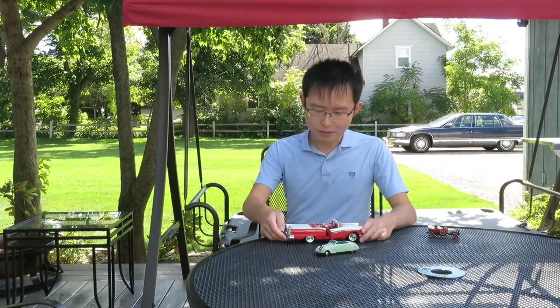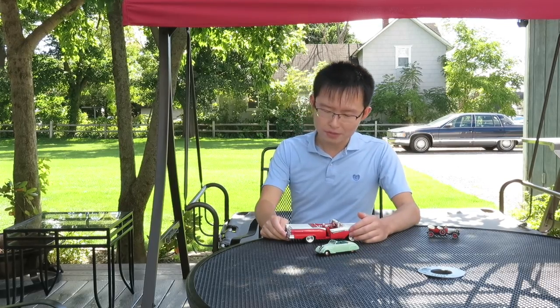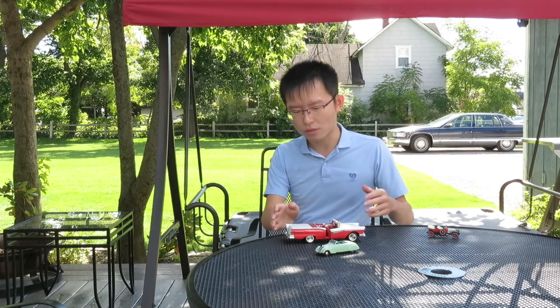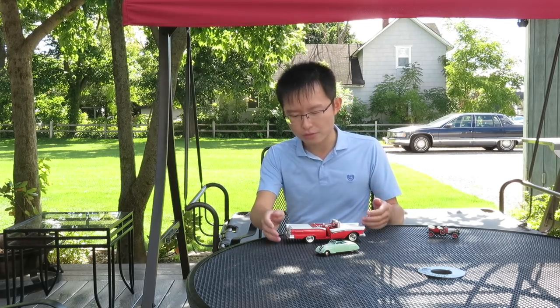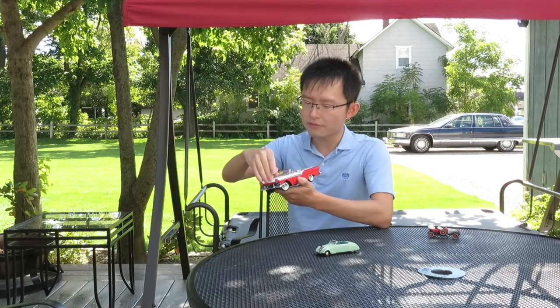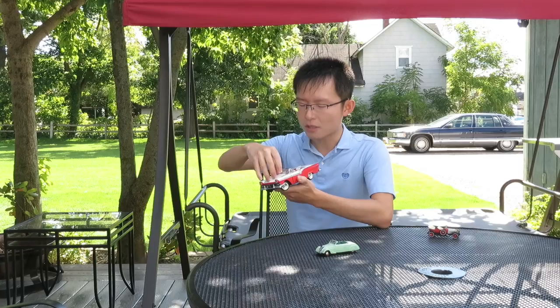Those are two very lovely convertible car models. One is by Franklin Mint and one by Norev. Both of them are very lovely, showing how their roofs work, just like the real counterparts. For the Fiat 500 Convertible by Franklin Mint, and being consistent with most of Franklin Mint's vehicles, the details are impressive.